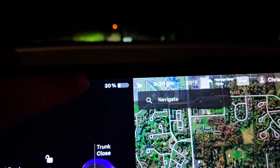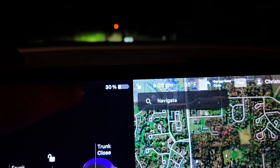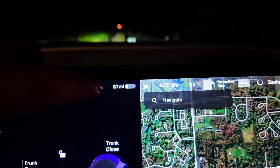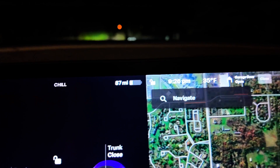We just got home. It was very late. We are arriving with 30% battery left. What was it supposed to be at? 32. So we were under by 2%. The mileage we arrived back with is 87 miles. What were we supposed to be at? 118.